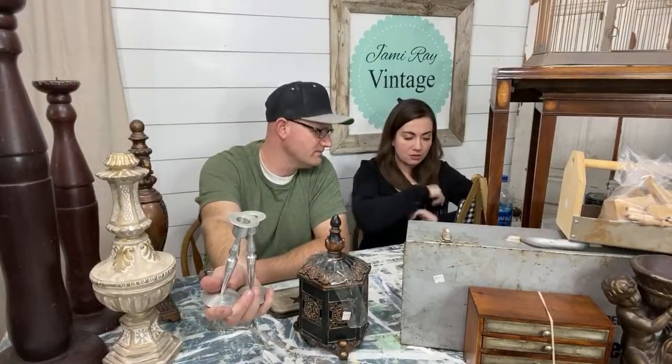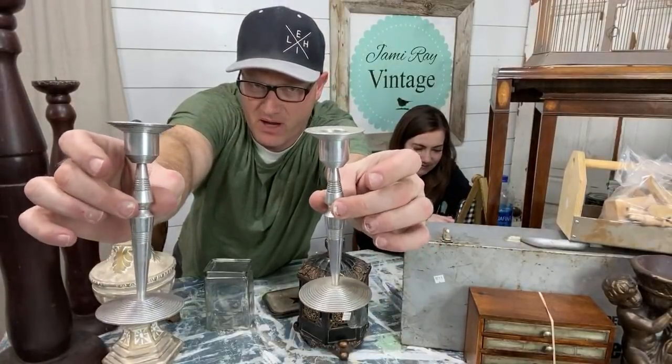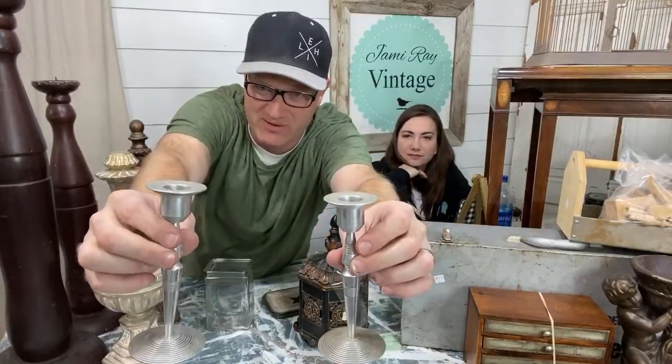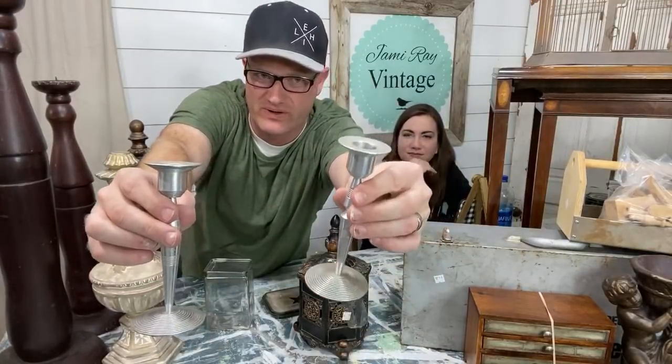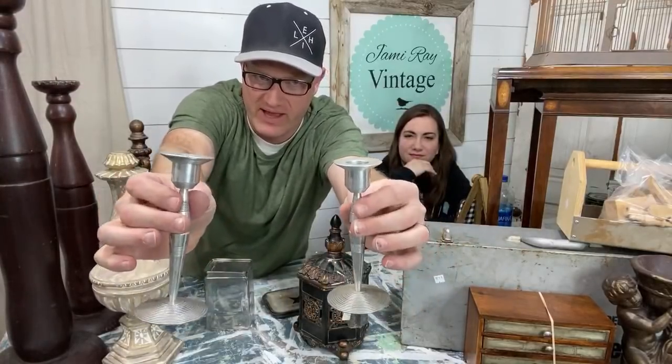These candlesticks are kind of art deco or maybe mid-century modern, but the color's right. I found one and then found the other one three aisles over, so I ran back and got it — I had to have the set. They're pewter, $1.50 each. We'll probably sell them for like $4 or $5 a piece. They're cool — it's like a lightsaber hilt.